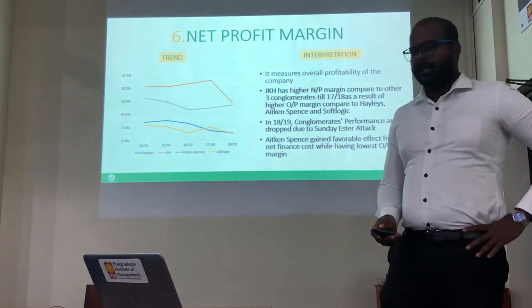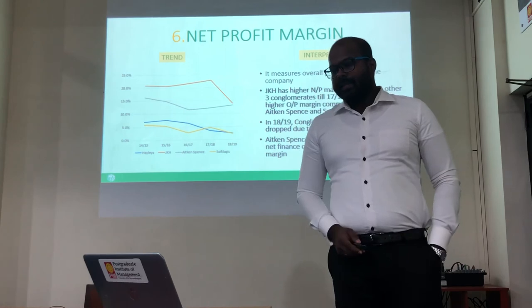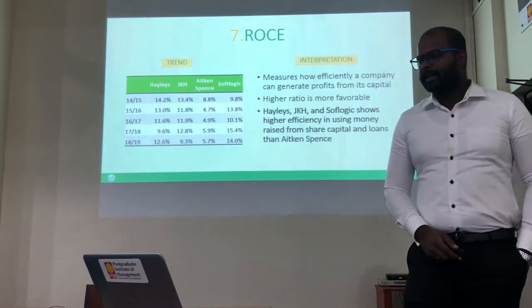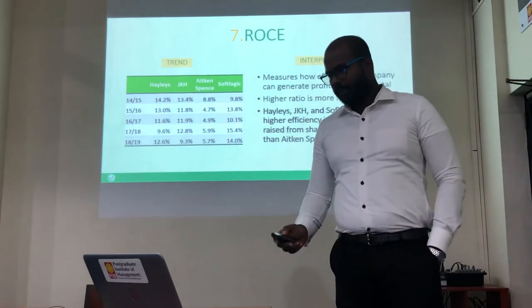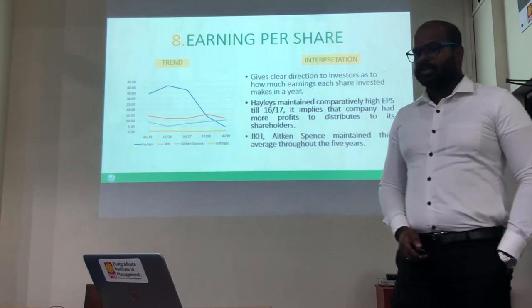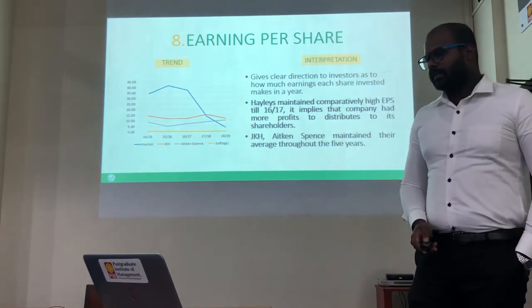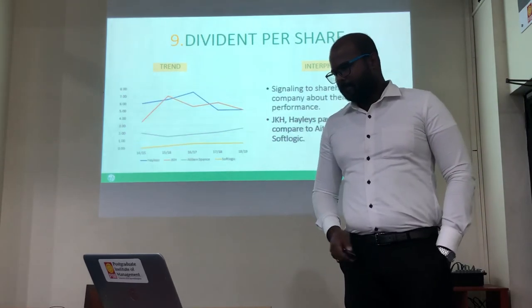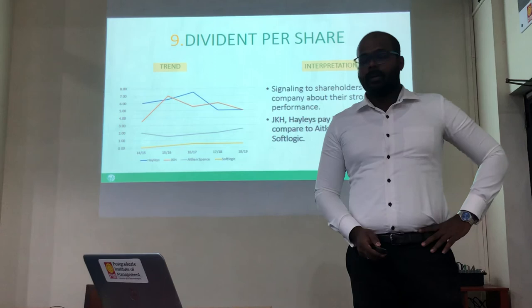In net profit margin, JKS and SoftLogic are maintaining net profit margin around 15%, but Hayleys is maintaining the ratio around 4%. In ROCE, Hayleys, JKS, and SoftLogic are maintaining a healthy ROCE ratio compared to Aitken Spence. When we compare the earnings per share ratio, Hayleys had a good run up to 2018, but it decreased in 2018 mainly due to a decrease in earnings. When we compare the dividend per share ratio, both JKS and Hayleys are paying a good dividend for their shareholders.